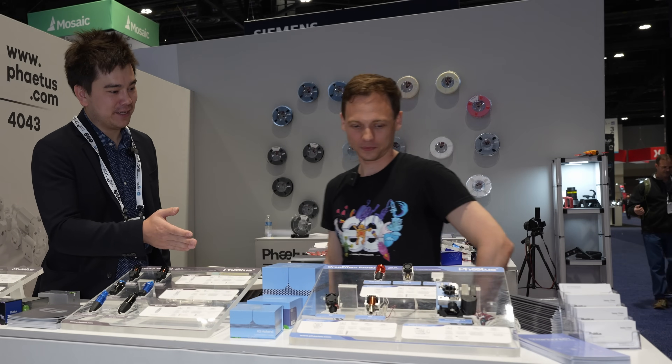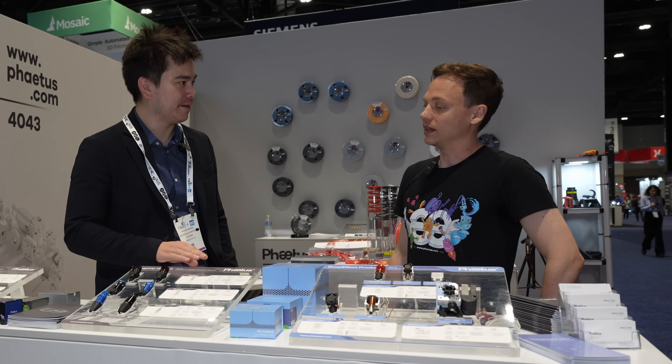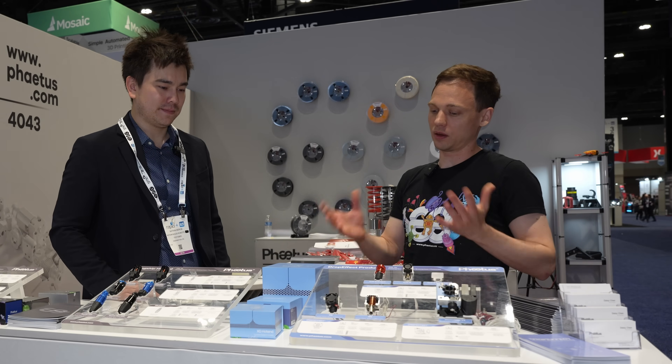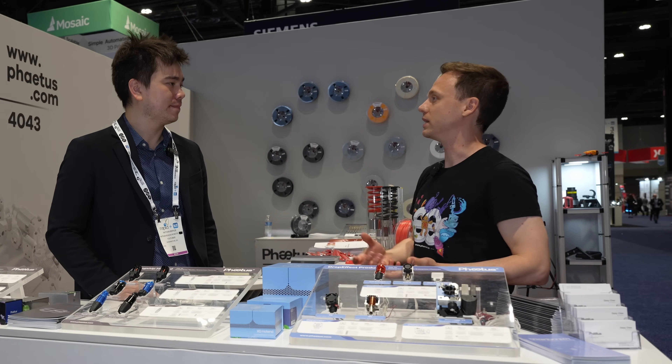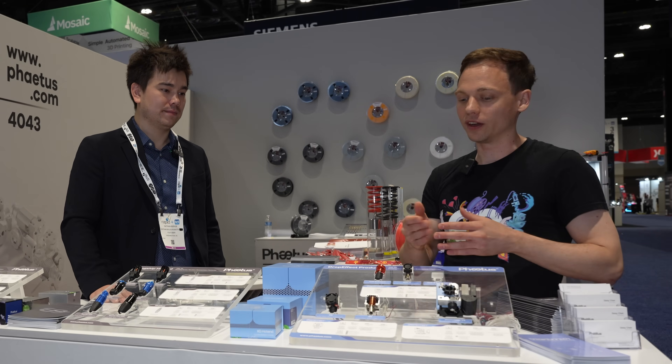Working our way down, you've got some Drop Effect products, which are slightly different than your FATUS products. Drop Effect is a company in Germany where we do mostly R&D. When we merged with FATUS, we also wanted to design our own hotend, so we came up with the XG hotend.